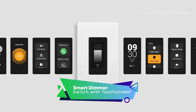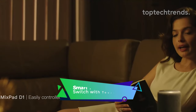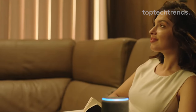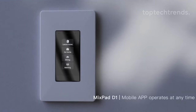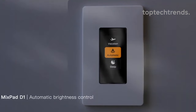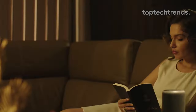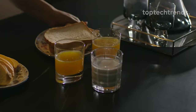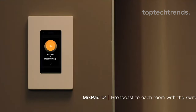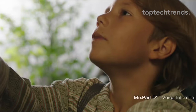Smart Dimmer Switch with Touch Screen. Brace yourself for a lighting revolution with the Mixpad D1, your light's ultimate BFF. Dim with style from 0% to 100% using Alexa, Google Assistant, or unleash your inner DJ. The 1.9-inch screen isn't just chic — it's your light's personal weather gossip buddy. Master all your lights, creating scenes for every mood. Click movie and bam, your living room becomes Hollywood. Got more than one Mixpad D1? Voice intercom and home broadcast are your secret weapons for dinner announcements and awkward family convos.